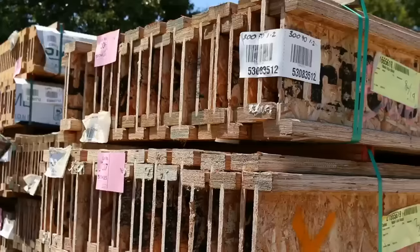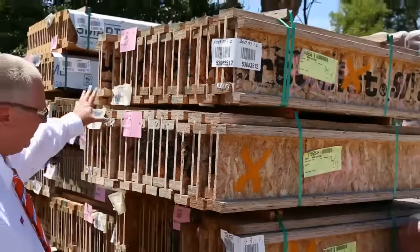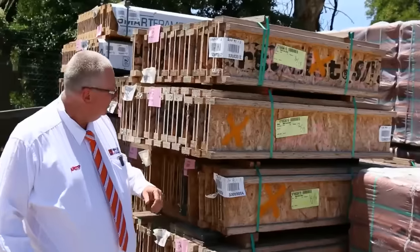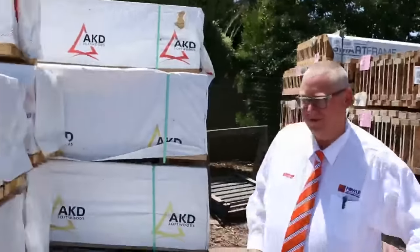We've got some smart joists here in the short lengths. We'll just clear those out tomorrow. If we get a dollar a metre or something for them, out they go. You might find a project - maybe some cubby houses or something like that. We'll just clear those smart joists out tomorrow.